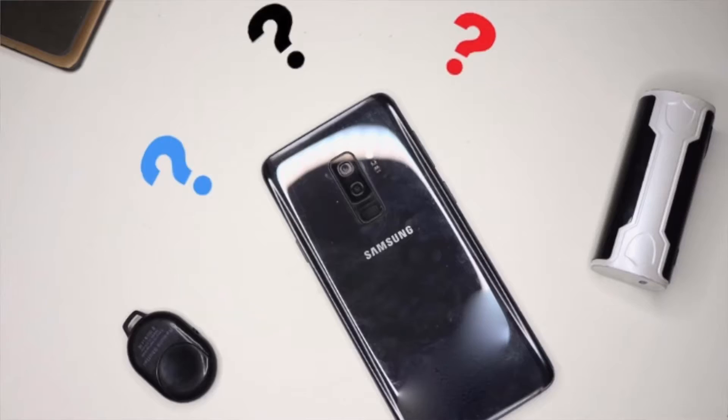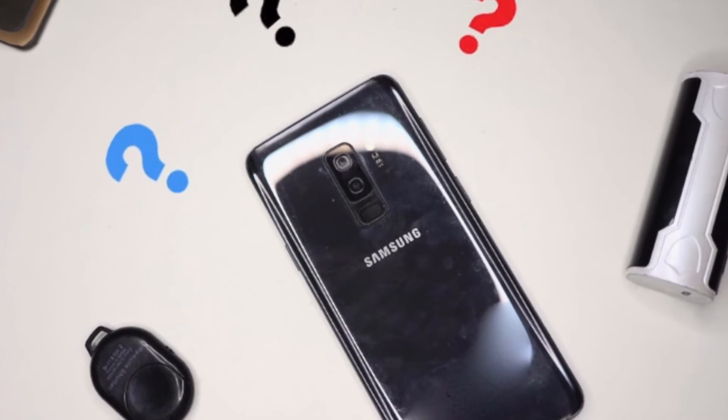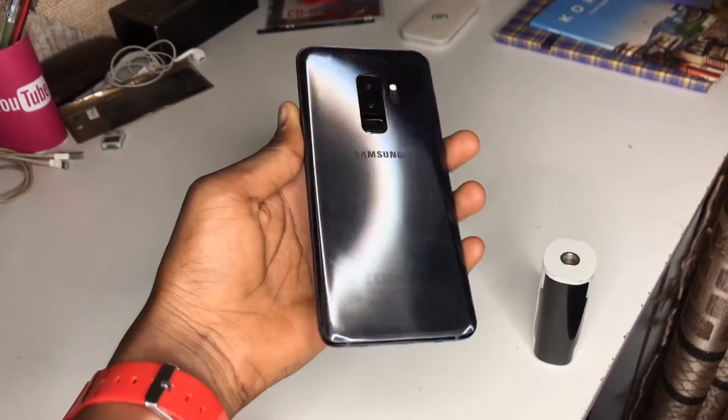I want to know if the phone is worth buying for you in 2021 — please comment below. And if the phone isn't worth buying for you, also comment below so that I will know. Here we are with the Samsung S9 Plus.